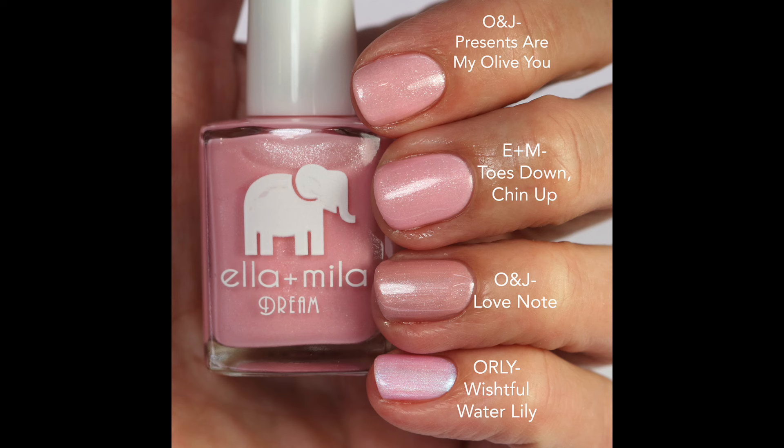Let's compare Toes Down Chin Up to some others I've loved. Olive & June Presents Are My I Love You is very close — a little lighter and not quite as pink. Olive & June Love Note is a more nude pink. Then Orly Wistful Water Lily — all really beautiful but a little different. I think I like Toes Down Chin Up the best among the light pink ones. The Orly is stunning too; I love these iridescent shades. But this one is just more feminine, soft, and totally appropriate for spring.